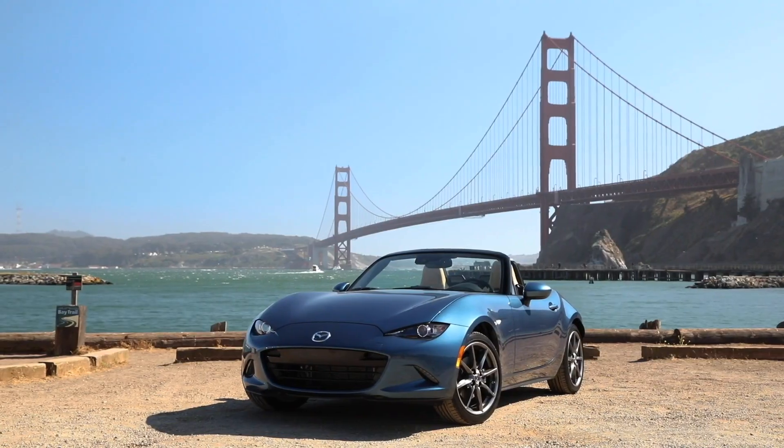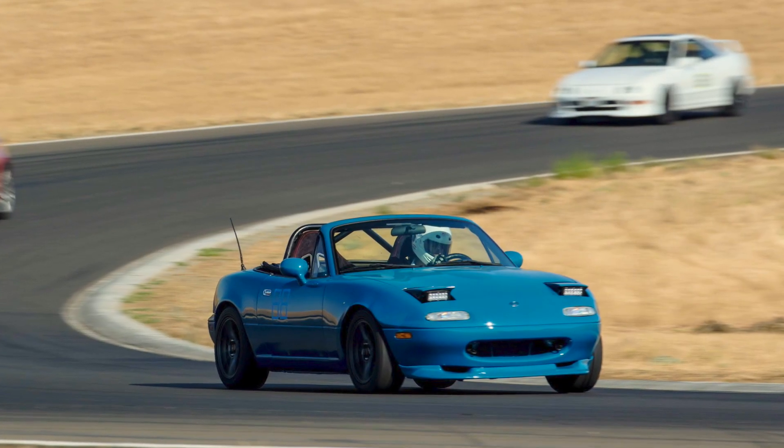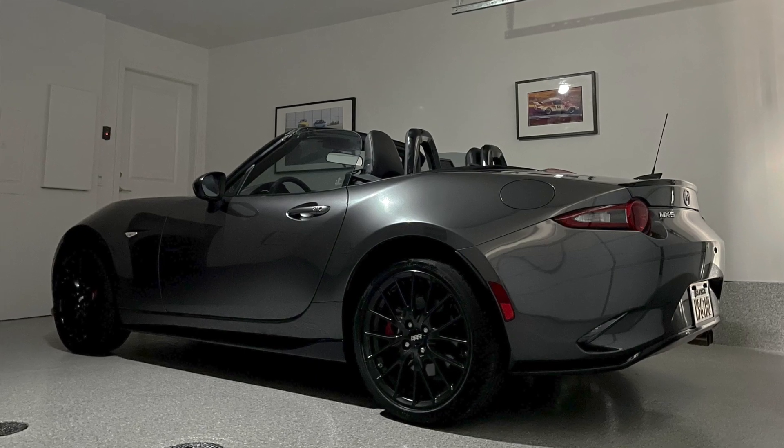For years now, I've been a huge fan of the Mazda Miata and I've owned two of them. The first one was a lightly track prepped 1994 NA Miata with a five-speed manual, and the second one was a 2019 ND2 club trim level with the Brembo BBS package.